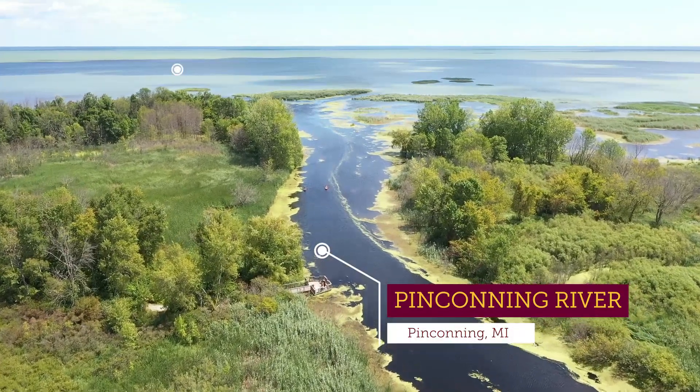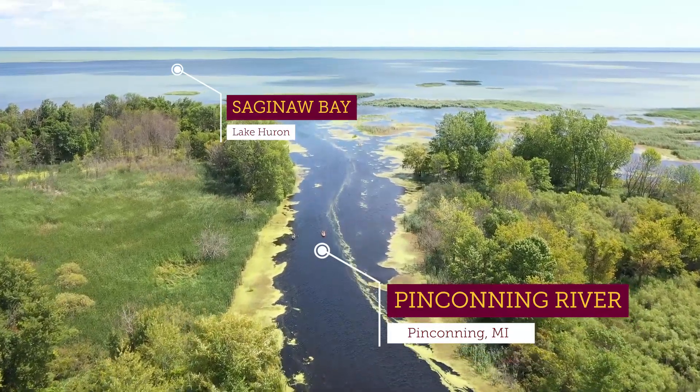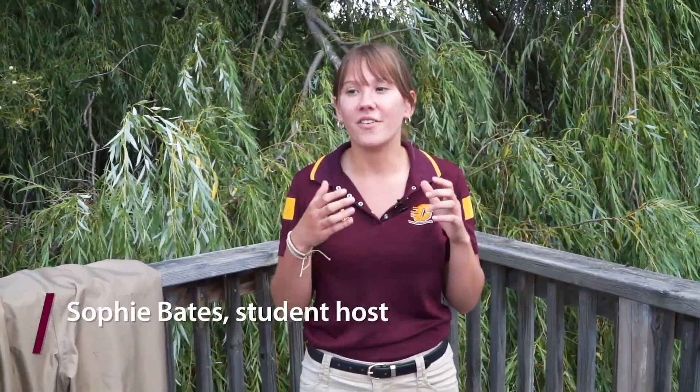I'm here at the mouth of the Pecanning River and today we're going to be learning about European frog bit, which is an invasive species in the Great Lakes. We're going to be talking to some CMU researchers about what they're learning about the frog bit and how they're helping to combat this problem. I'm going to put on these waders and I will meet you in the river.